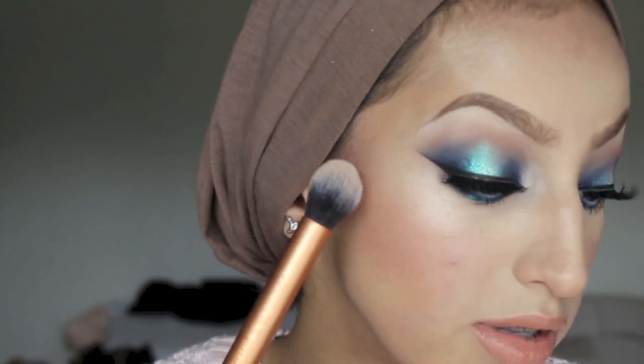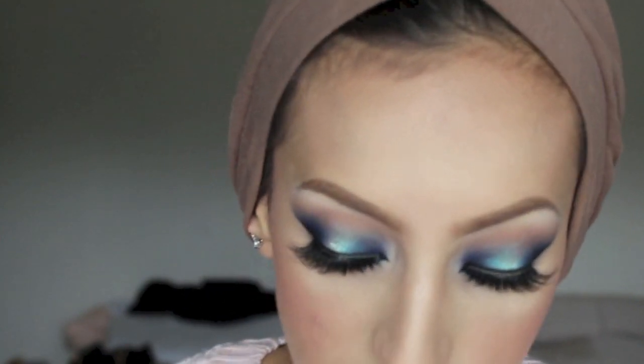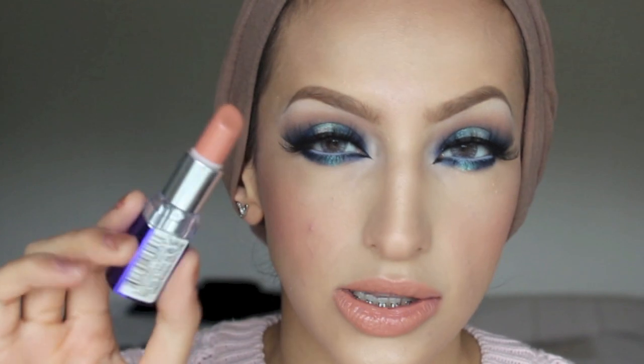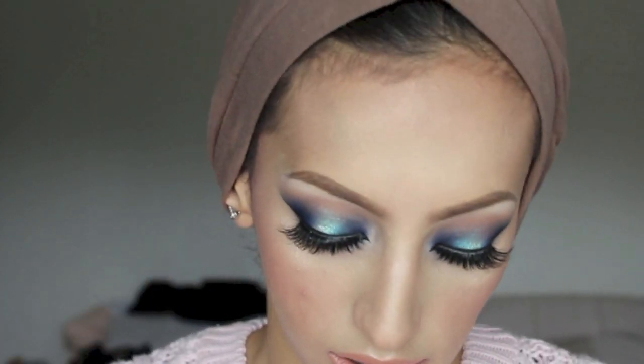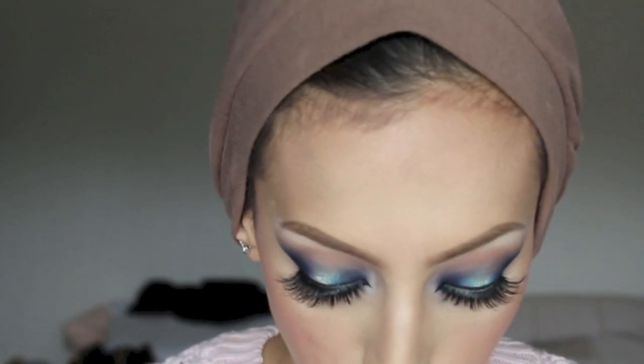I actually wet my brush with Fix Plus because it gives a more intense look, as you can see. For my lips I used Rimmel Nude Delight lipstick, which is a really nice peachy colour with a satin finish — not too glossy but with a little bit of sheen. For my lashes I used Velour lashes from their new collection.